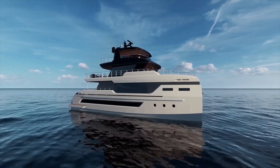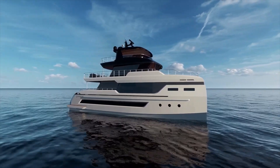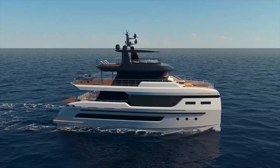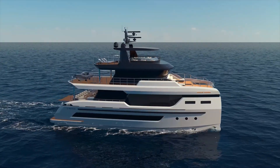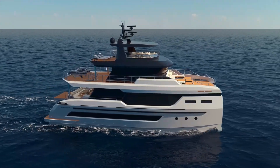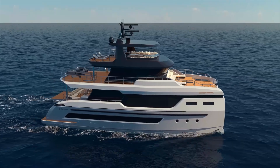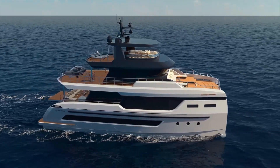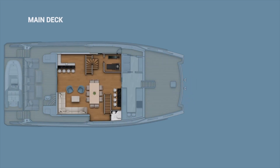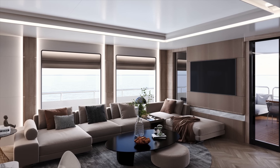For propulsion, the standard engines are 700 horsepower, giving the boat a top speed of around 12 knots, with optional engine configurations available for those who want more speed. At a cruising speed of 8 knots the range is substantial — the boat carries 26,700 liters of fuel, about 7,000 gallons, providing over 4,000 nautical miles of range. That's enough for transatlantic crossings.